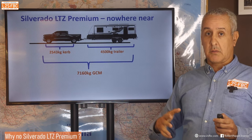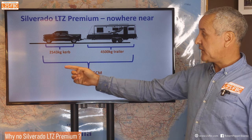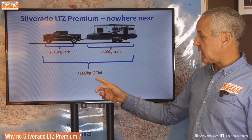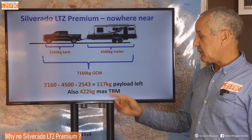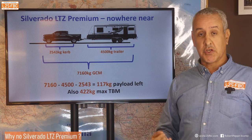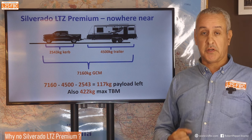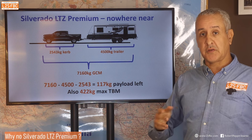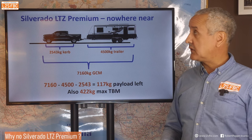Here's why I'm not including the Silverado LTZ Premium. The actual figures: 2,54Xkg curb weight, 4,500kg trailer, 7,160kg GCM — taking one from the other leaves only 117 kilograms of payload, just on GCM before any other limit, and it gets lower from there. It also only has a 422kg maximum tow ball mass rather than 450kg. I'm not suggesting you should tow at 450kg with a 4.5-tonne trailer, but you should have the option to do so. That's why I'm not really looking at the LTZ Premium.